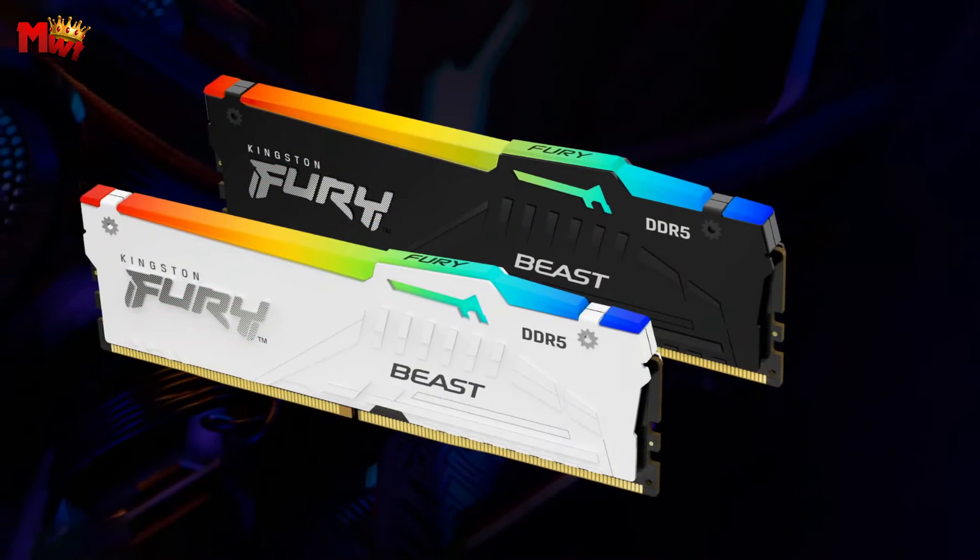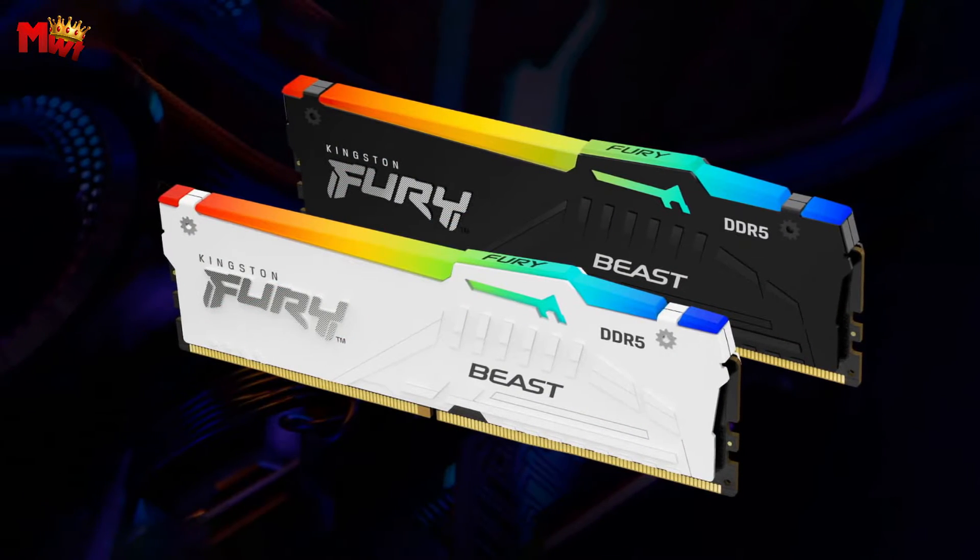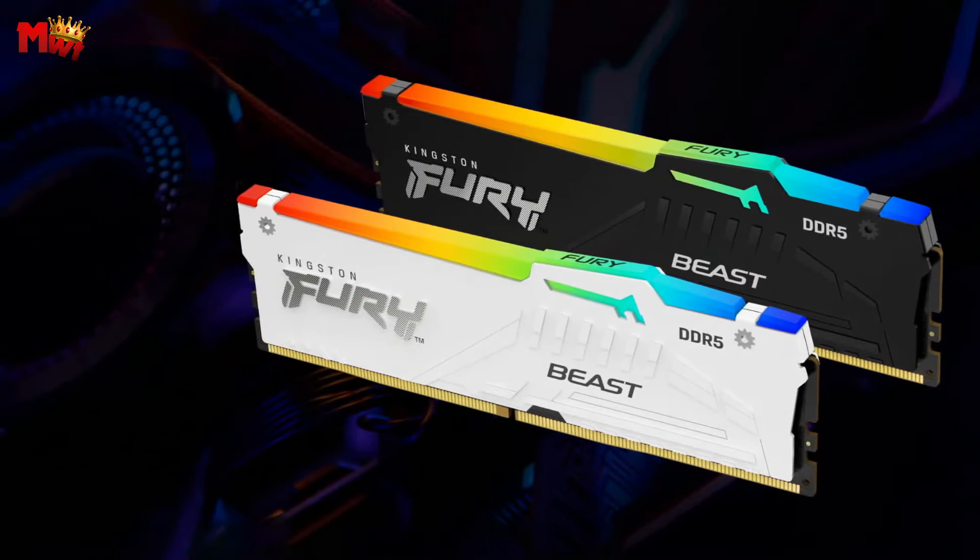On-die ECC helps maintain data integrity, delivering ultimate performance even when you're pushing the limits.